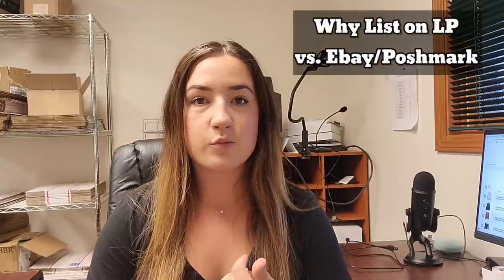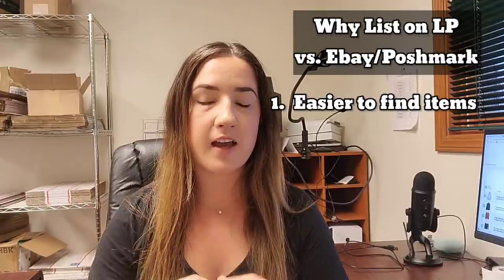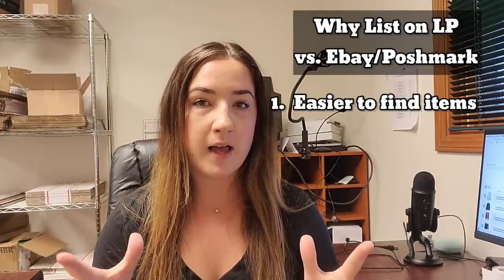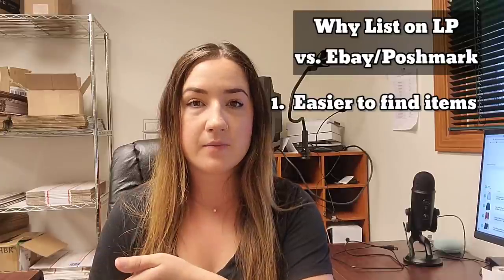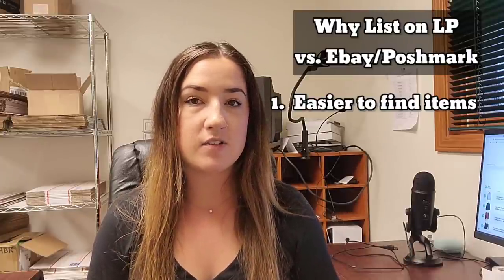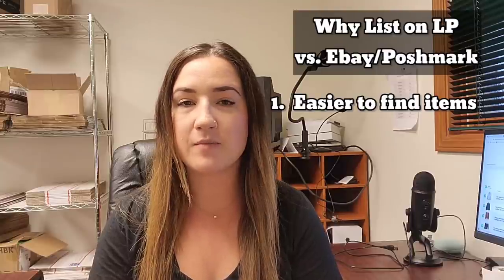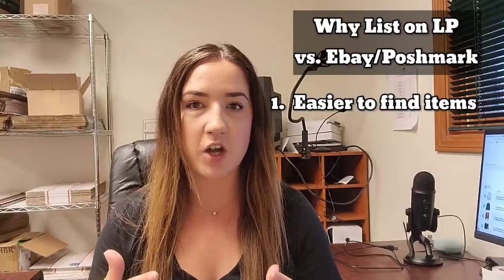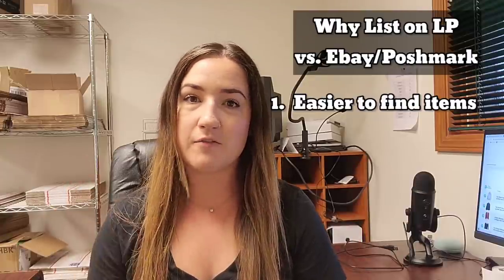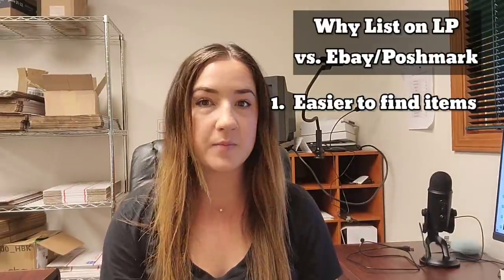There are a couple of reasons I wanted to start listing on List Perfectly. Number one, it's really easy and it has a lot of better search functions than Poshmark. Currently I am on multiple platforms, but I'm mainly focusing on eBay and Poshmark. When something sells on eBay, I have to go to Poshmark to take it down, or if something sells on Poshmark, I have to go to eBay to take that listing down so it doesn't sell on both platforms. This can actually be more difficult, especially on Poshmark, which has a dropdown list of brands — if that brand isn't on there, it's really hard to search and find it. They don't have a search bar for your active listings, and that was becoming a big headache for me.